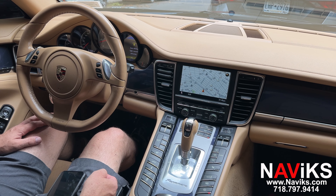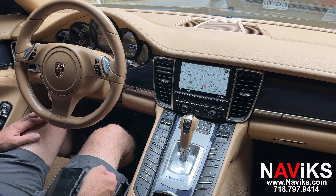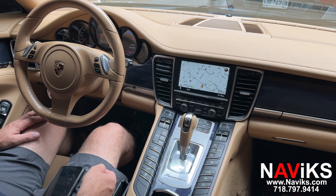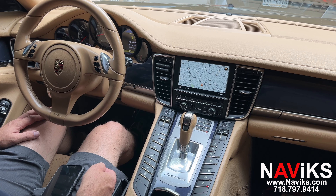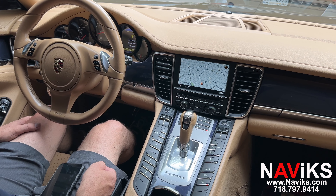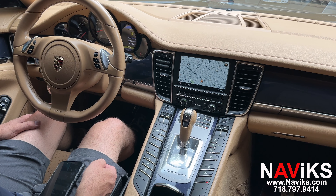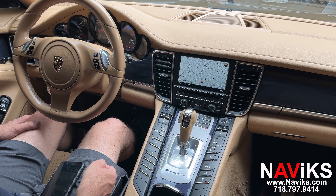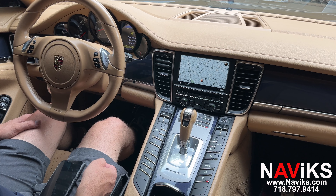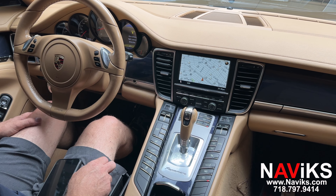Today we're excited to demonstrate the new and updated unit for the PCM 3.1 radios that can be found in cars like this 2010 to 2016 Porsche Panamera. If you have the CDR radio, we have a solution for you as well. If you have a completely different vehicle, just make sure to visit navix.com — we're sure we offer a kit for your vehicle. In this video we're going to demonstrate this unit and the updates we have made.